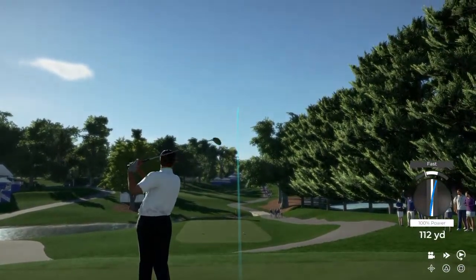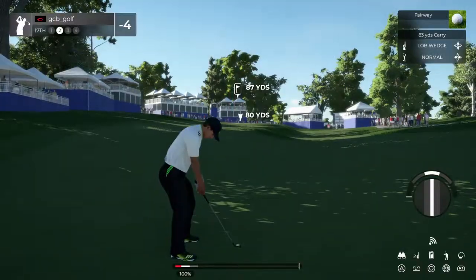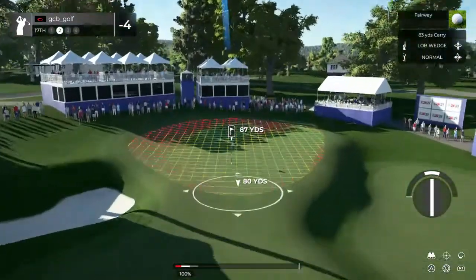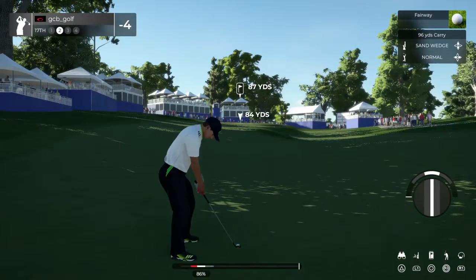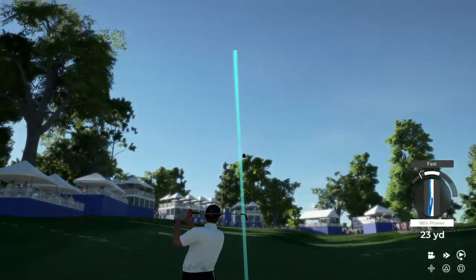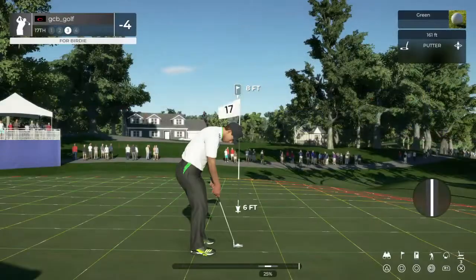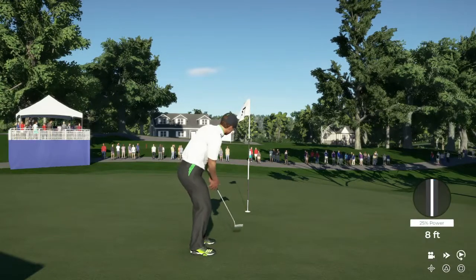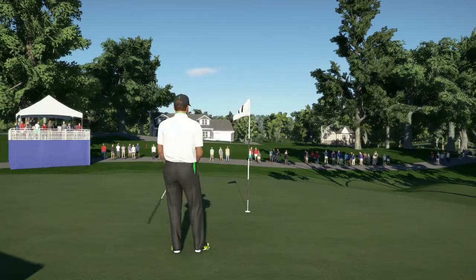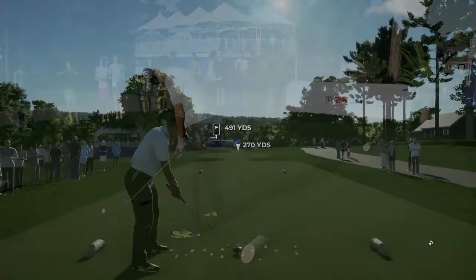Beautiful swing. And this is our second shot here on the 17th. This could be good — that's going to work. Eight feet. This putt's good so far. Nice putt — that's birdie number seven on the day. That hole brings things down to five under for you.